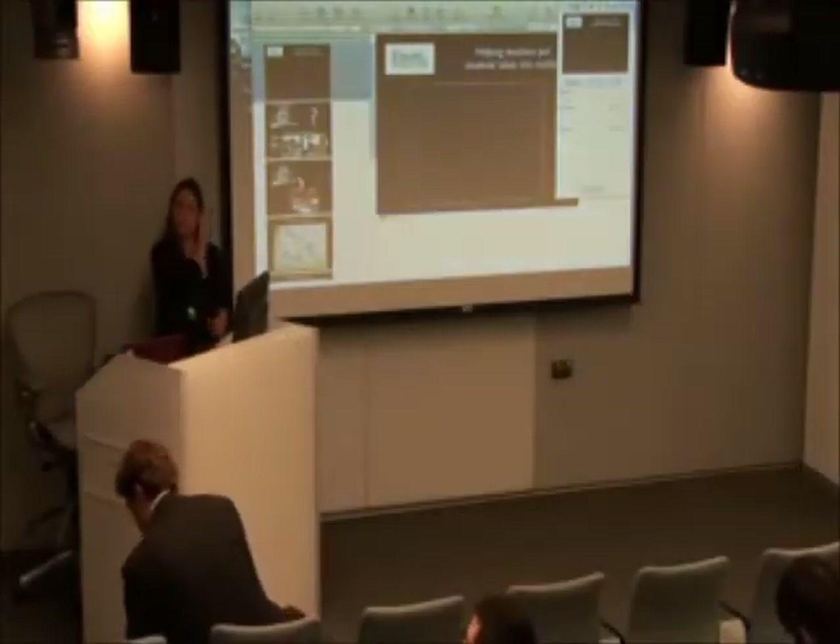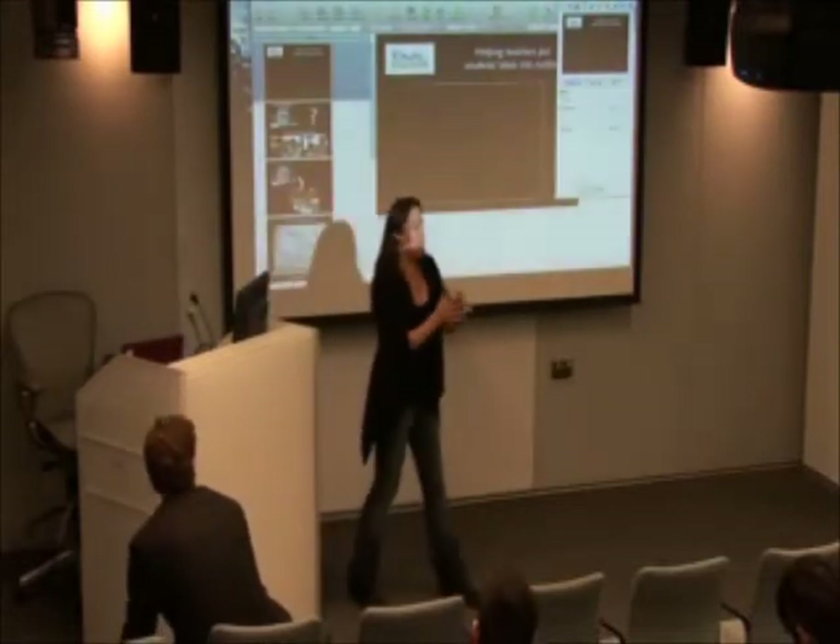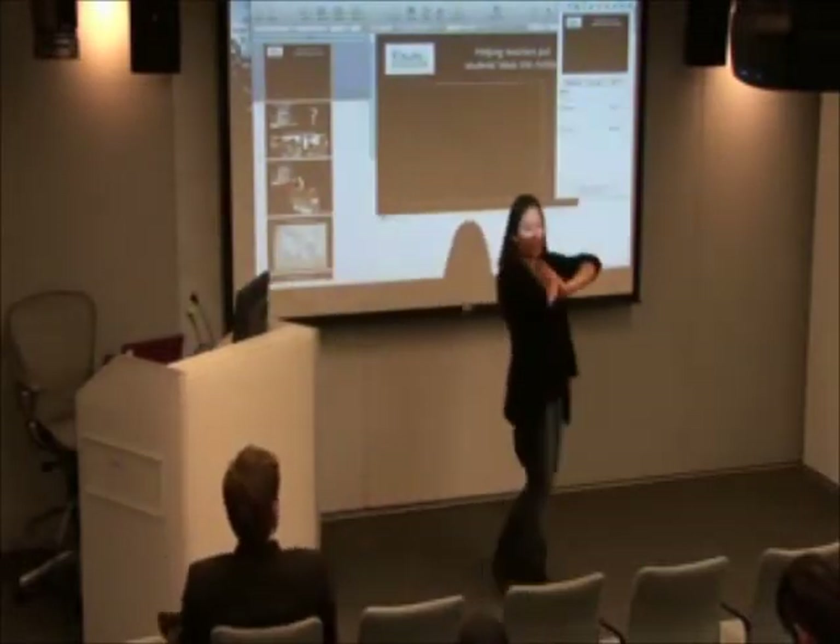Next is I Create to Educate with Melissa Pickering. Hi, everyone. I'm Melissa Pickering, co-founder of I Create to Educate.